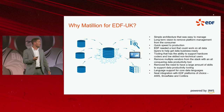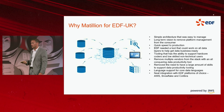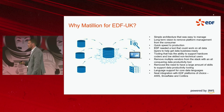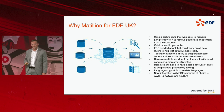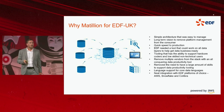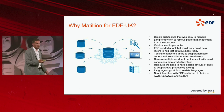It had language support for core data languages we use primarily at EDF — SQL and Python — that drive data analytics, data engineering, and data warehousing. And neat integration with EDF platforms of choice, which is AWS, Snowflake, and Calibra.